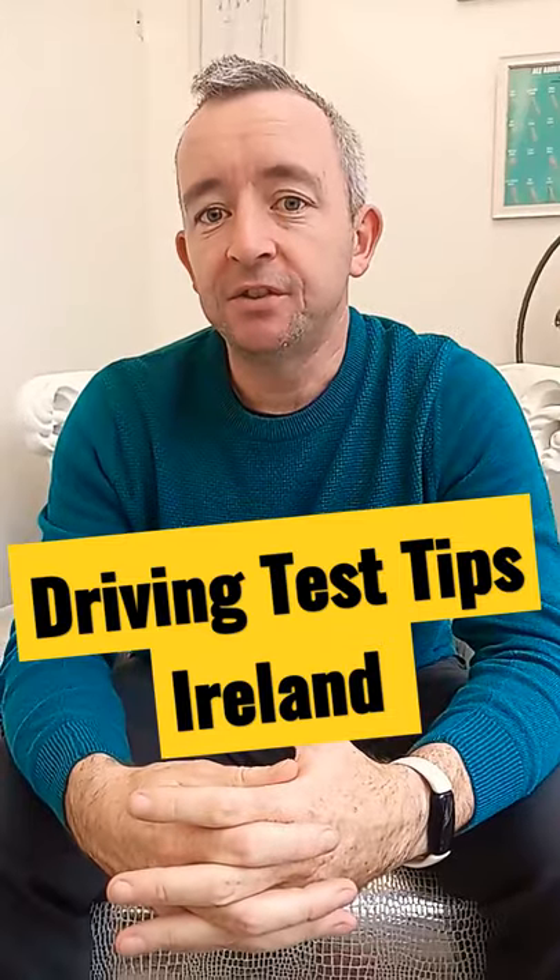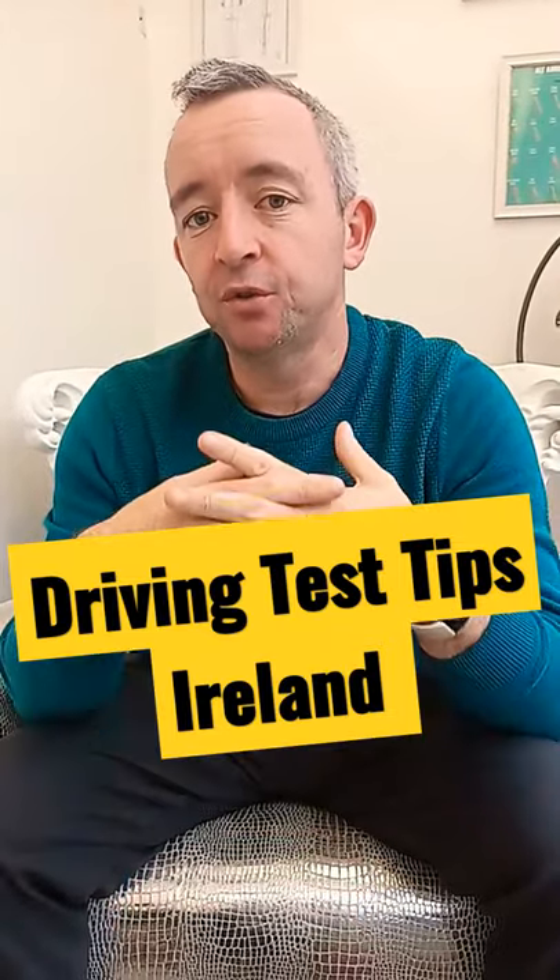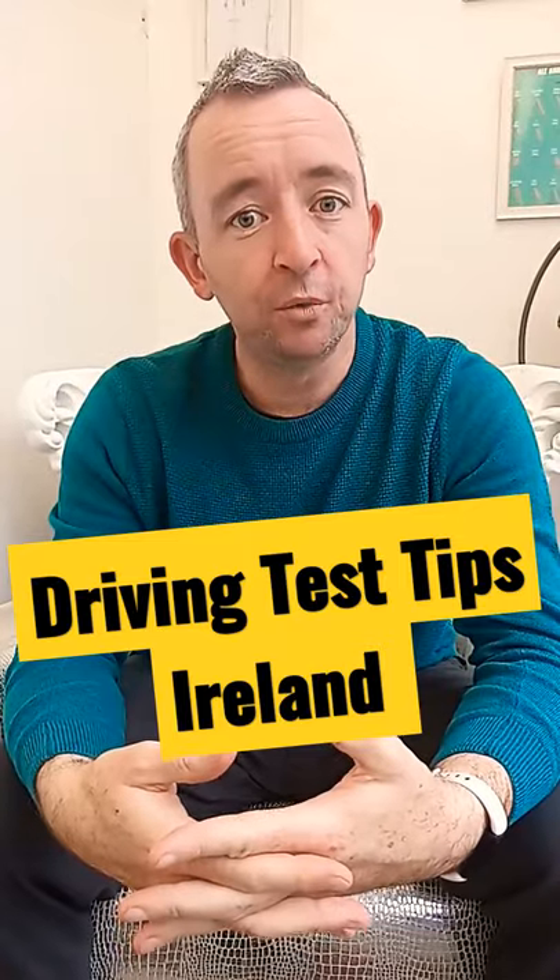Make sure you get professional driving lessons. It's always good to get lessons just to smooth out any rough edges and so that you can become more familiar with the routes.